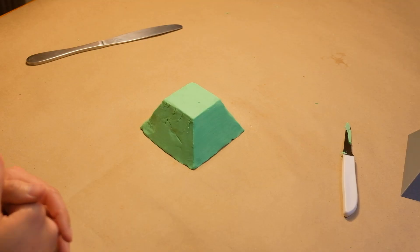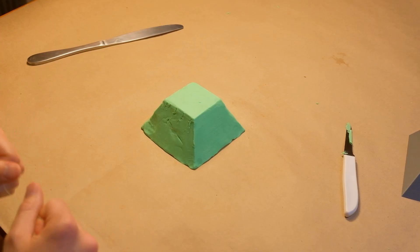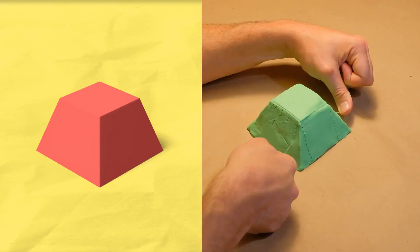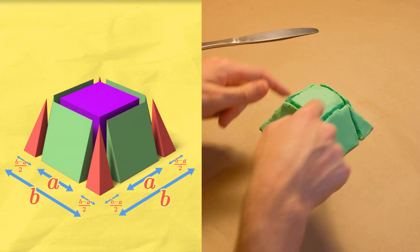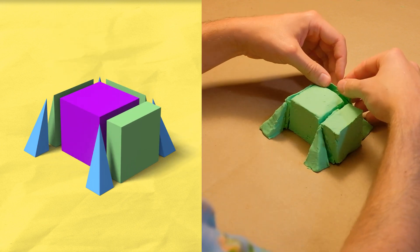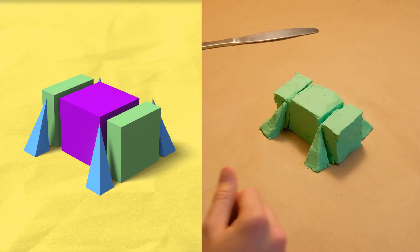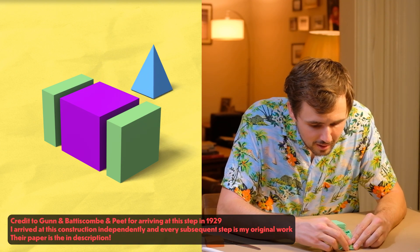Imagine you're an ancient Egyptian mathematician charged with finding the volume of a truncated pyramid. The exact dimensions aren't important — call the bottom width B, the top width A, and the height H. The first thing we do is make four straight downward incisions right at the edges of the top square. This breaks the original truncated pyramid into nine pieces: one core rectangular prism, four wedges, and four corners. The four wedges fit on top of each other perfectly when stacked. The four corners combine to make their own skinny little pyramid.